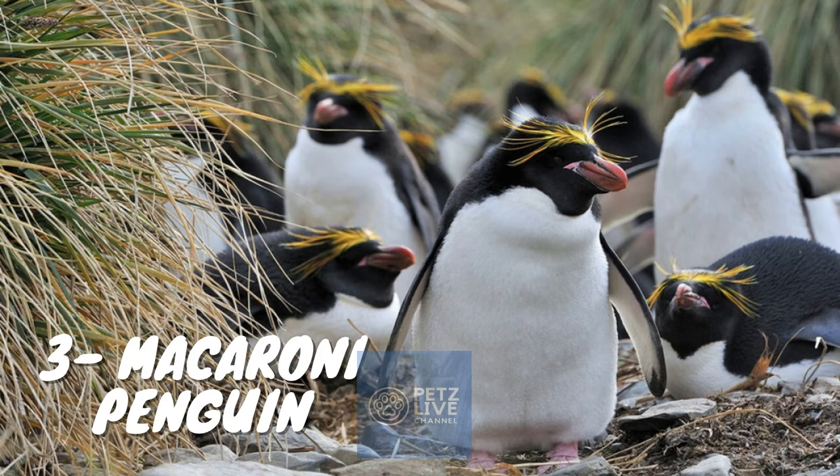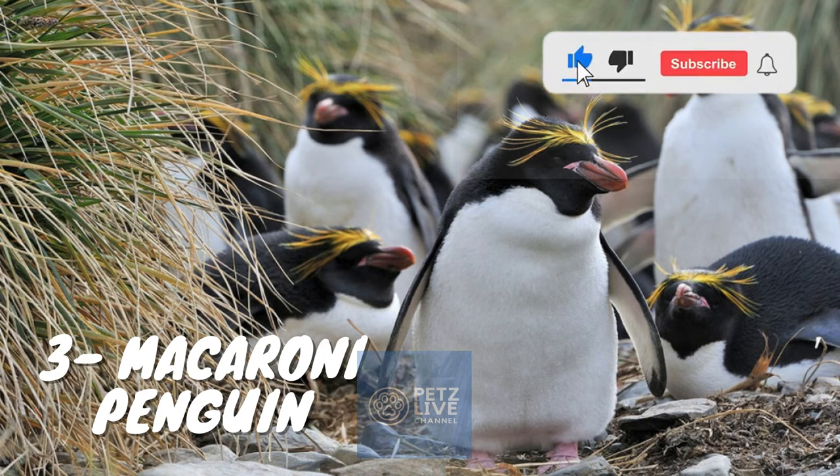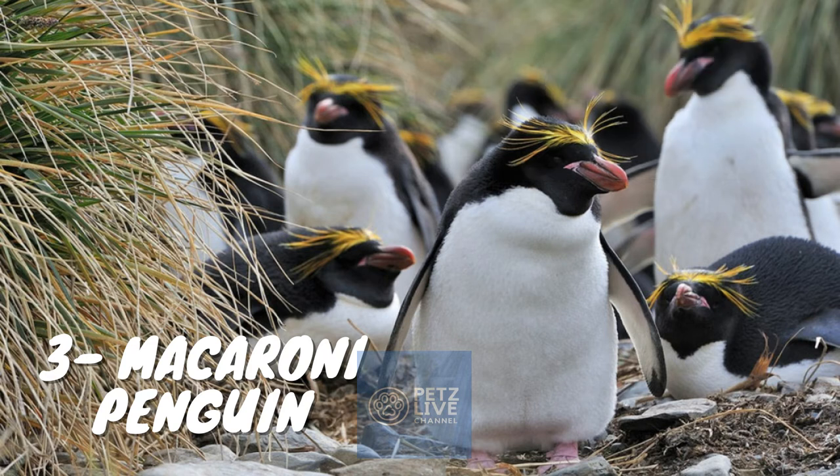Like all penguins, it is flightless, with a streamlined body and wings stiffened and flattened into flippers for a marine lifestyle. Its diet consists of a variety of crustaceans, mainly krill, as well as small fish and cephalopods. The species consumes more marine life annually than any other species of seabird. These birds molt once a year, spending about three to four weeks ashore before returning to the sea. Breeding colonies of the macaroni penguin, numbering up to 100,000 individuals, are among the largest and densest of all penguin species.